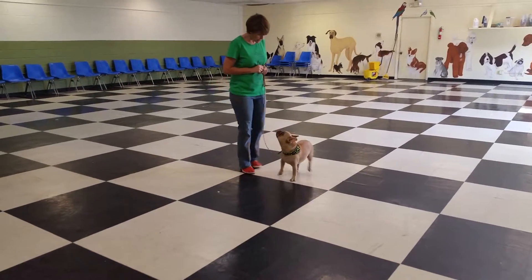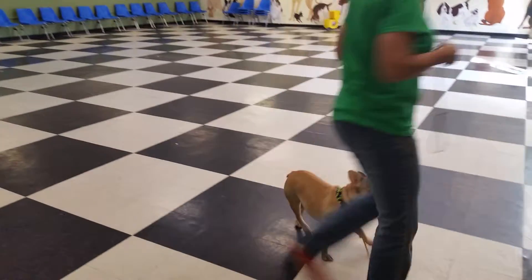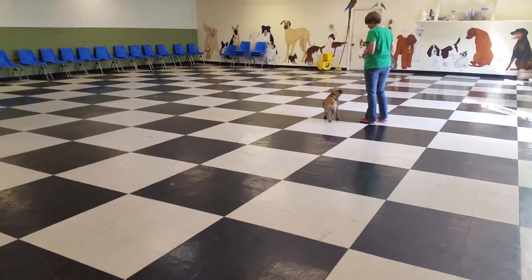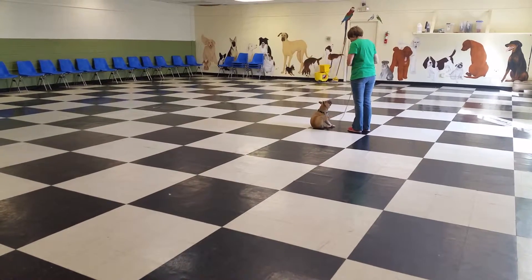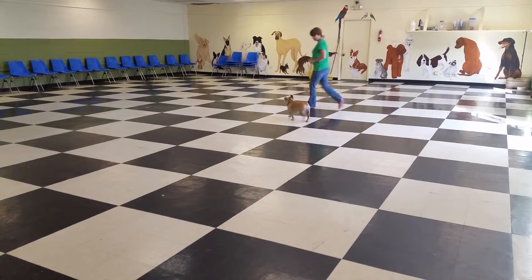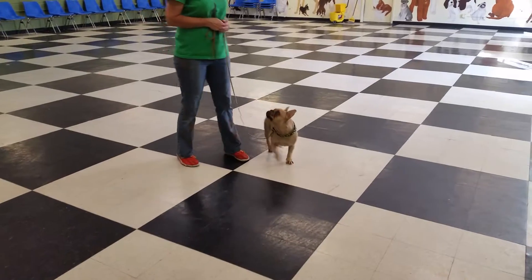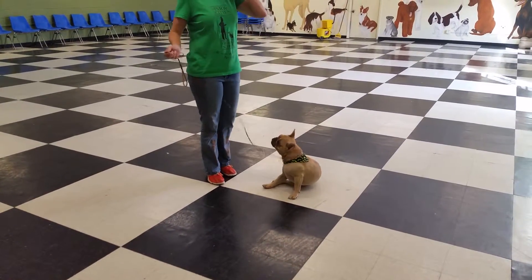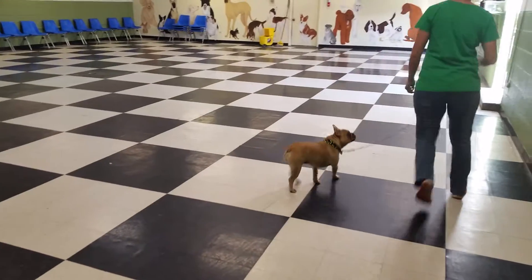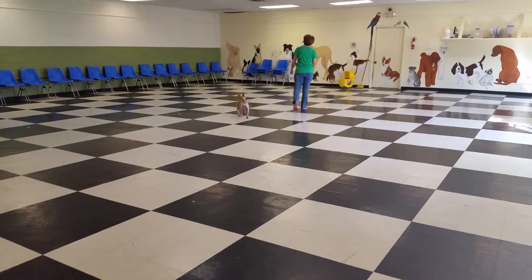Lucy is doing the same let's go command that Drake was doing, and again she sits at the side. When Jirdra stops, Lucy stops. In areas that are more distracted or with new distractions, she'll probably need help with the sit command, but eventually the goal is that they will stop automatically with you. This will allow you to be safe on curbs and corners — you can stop and talk to somebody.